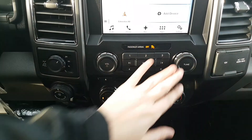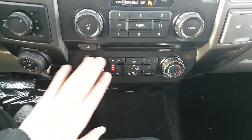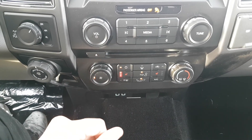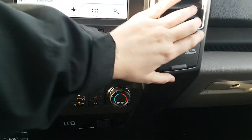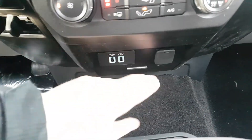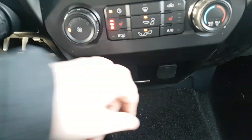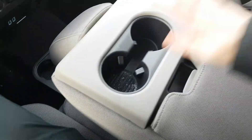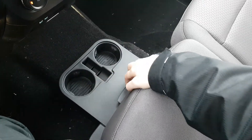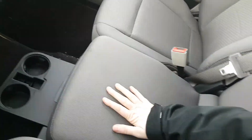Down below you have your volume and your tuning controls, then you have your climate controls including heated seats for both the driver and the passenger as well as rear defrost. Off to the right you have a 12-volt and a 110-volt outlet, and then you have two USB connections and a 12-volt outlet down below also. Coming back, we have two cup holders here, you also have this console in the middle which does flip up into a sixth seat inside of this truck, and down below you have another two cup holders and a console underneath there as well.